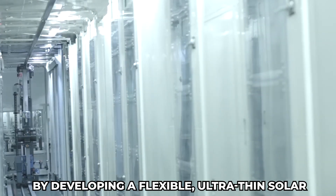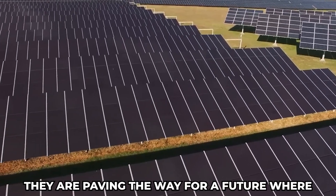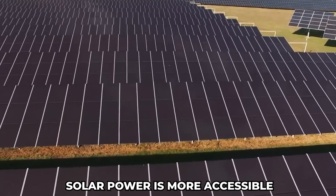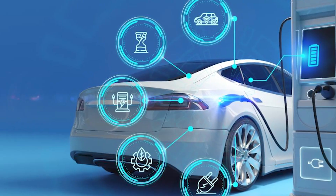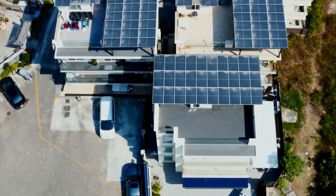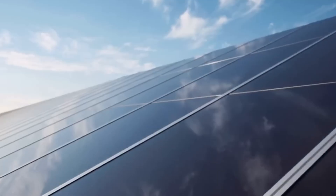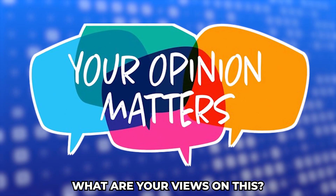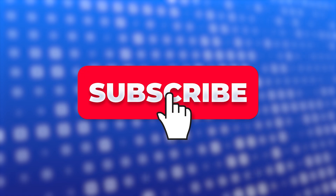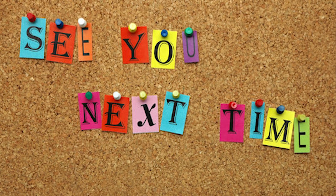By developing a flexible, ultra-thin solar material that can be applied to various surfaces, Oxford researchers are paving the way for a future where solar power is more accessible and integrated into our daily lives. The implications for electric vehicles, buildings, and consumer electronics are profound, promising increased energy efficiency, cost savings, and a pathway towards a more sustainable future. Share your views in the comments below, and subscribe for more such videos.